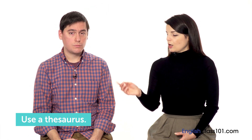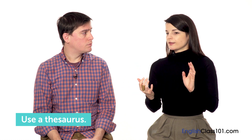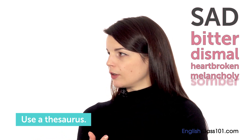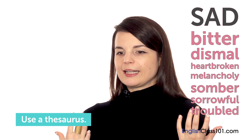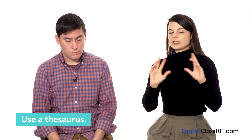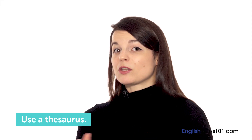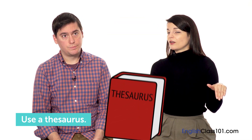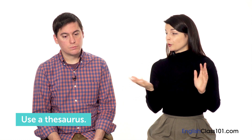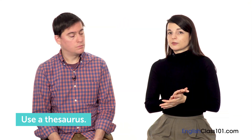Using a thesaurus when writing can be really helpful for understanding differences in meaning and helping related words stick in your mind. If you can learn many different words with similar meanings, it's going to make your writing and speaking much deeper. You'll sound much more fluent with richer vocabulary. If you always rely on the same words, it's going to limit you. Using a thesaurus effectively opens up a lot of opportunities.